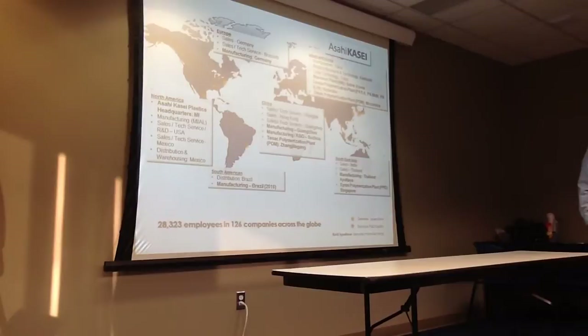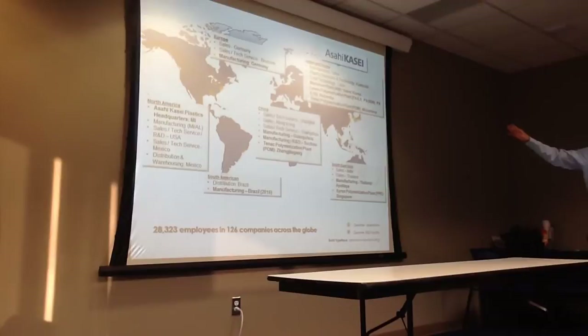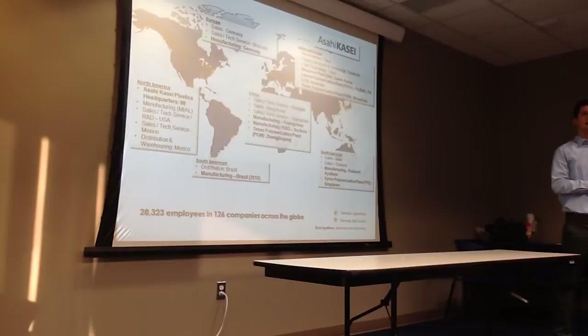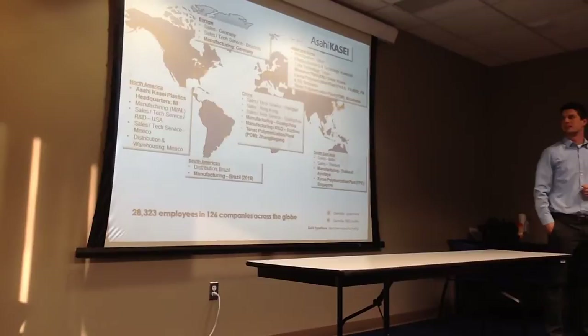We are a global company. Our branch here gets supplied from Japan, Singapore, Thailand, and a few other places. Our main North America headquarters is in New York. We are in Fowlerville and we are going to be opening a new manufacturing plant in Athens, Alabama, which should be completed by end of 2015 and start producing sometime in 2016.